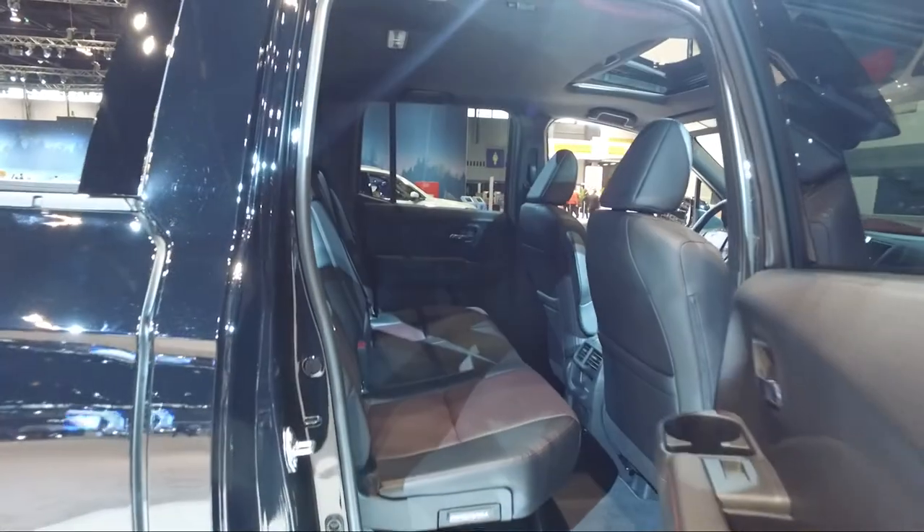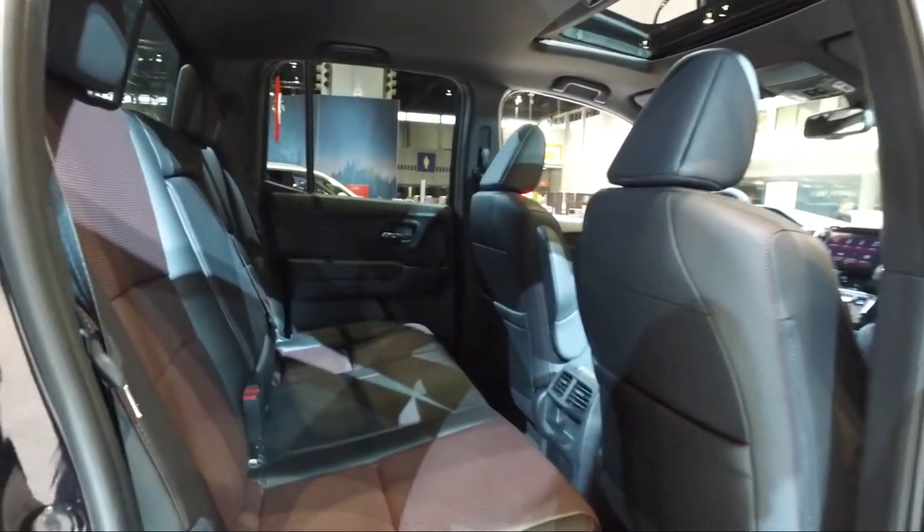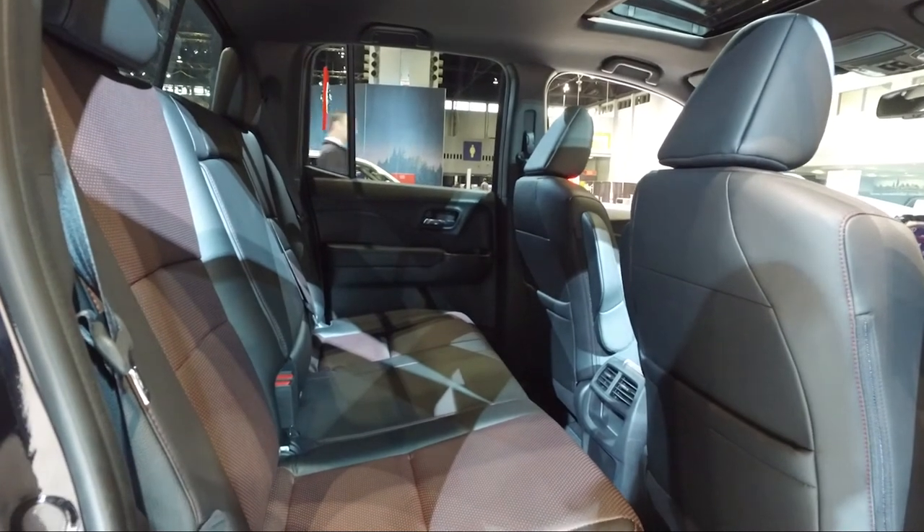Compared to typical midsize trucks, the Ridgeline's rear seats are positively spacious, and the interior is as good or better than the top-trimmed competition.